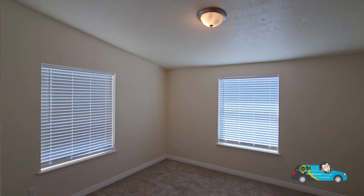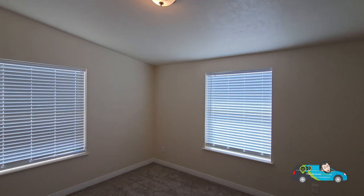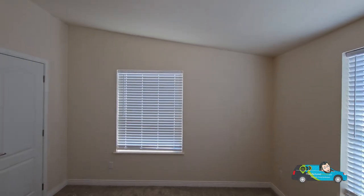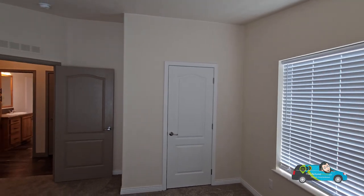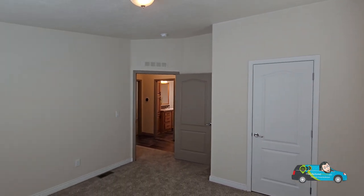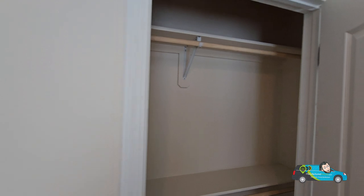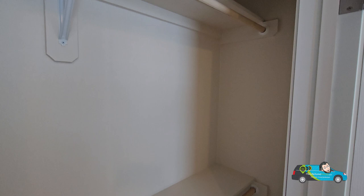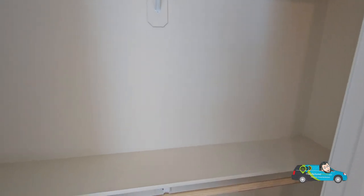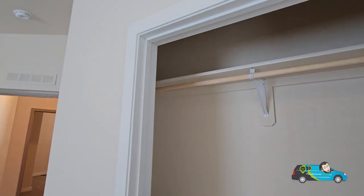Now we're walking into the first guest room here, and we've got two nice big windows. We've got 7½-foot sidewalls going up to about 8½ feet in the center. The size of this bedroom is 12 feet 9 inches by 13 feet 9 inches, which, in my opinion, is rather spacious for a guest room. The closets here have reinforced shelving, and this home has two sets of shelves to hang your stuff and store everything you need. That is very nice.